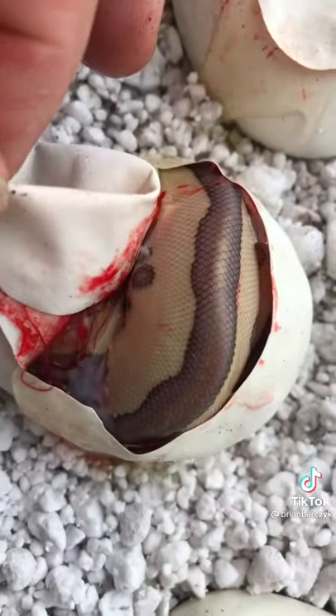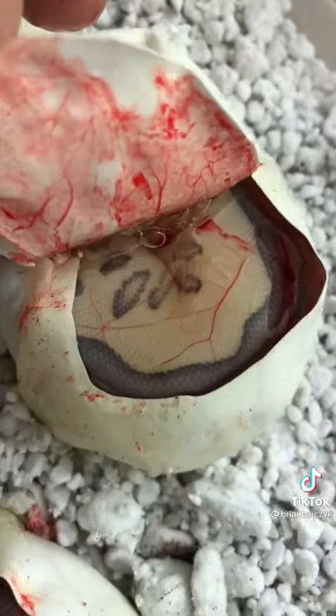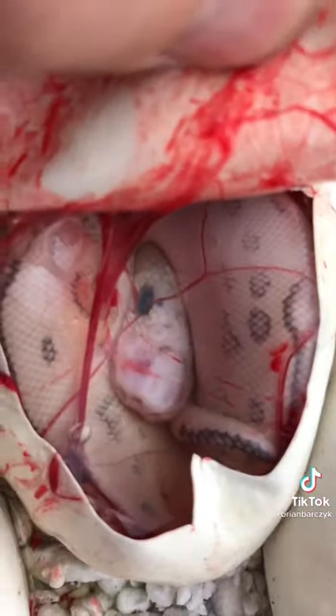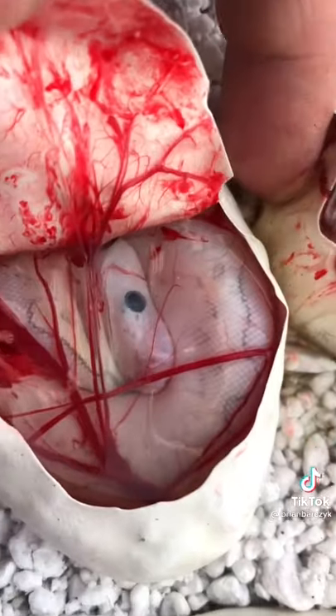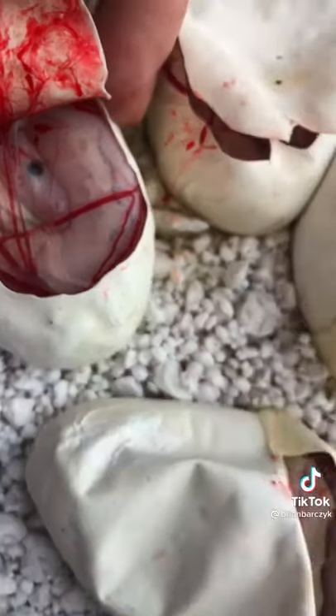We have a leopard lesser clown, another leopard lesser clown, another super pastel beautiful lesser leopard clown ball python, and then we have a super pastel leopard lesser clown. What a clutch.